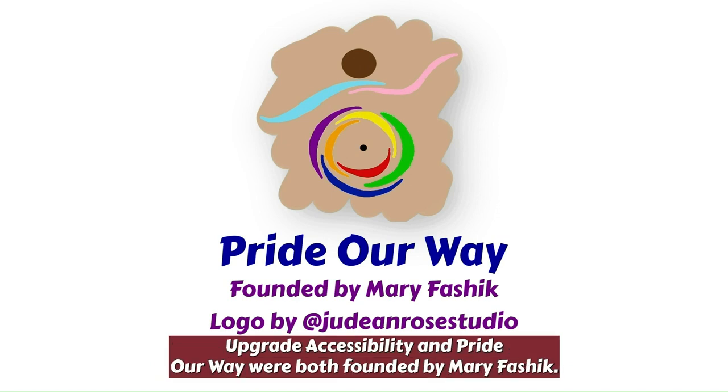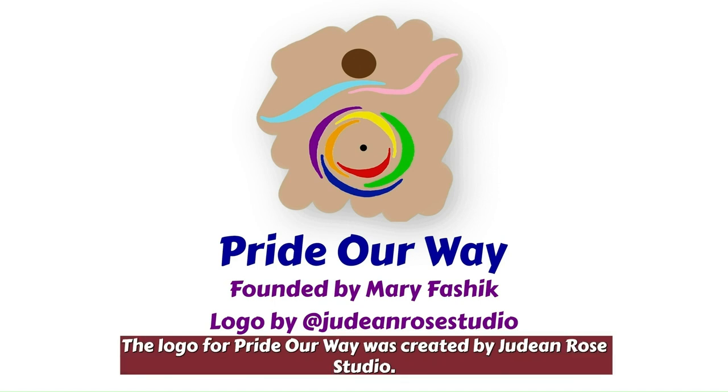Upgrade Accessibility and Pride Our Way were both founded by Mary Faschick. The logo for Pride Our Way was created by Judene Rose Studio.